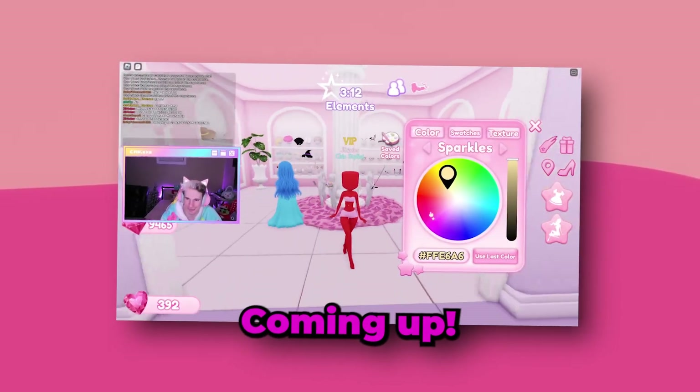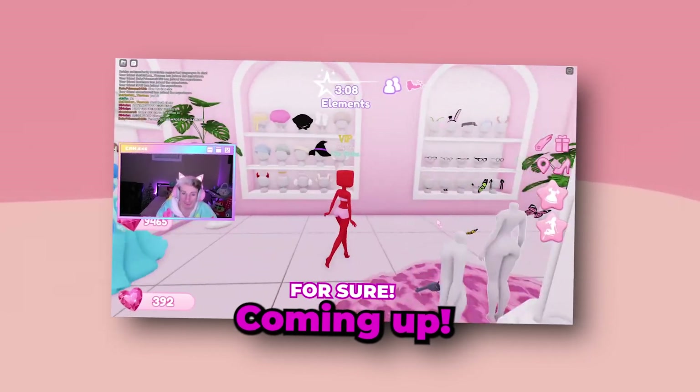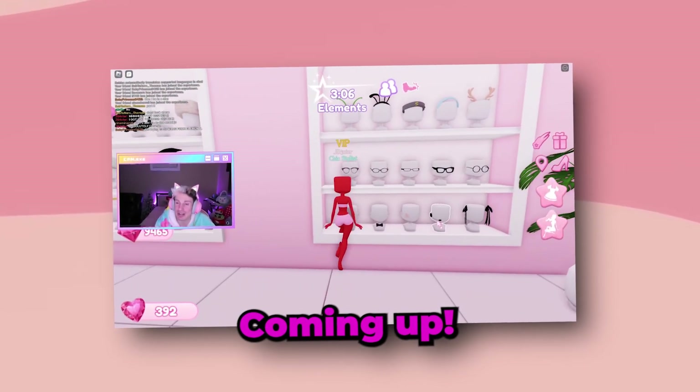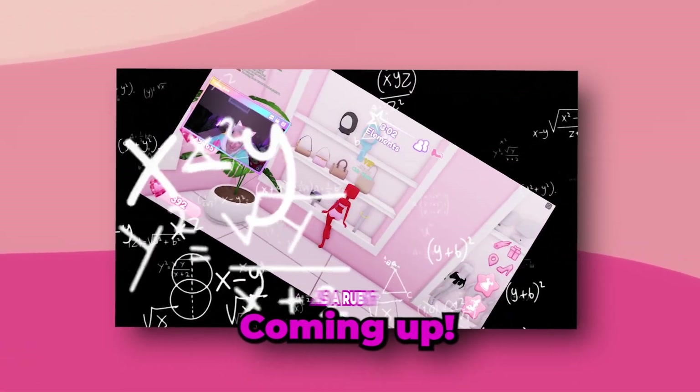So we get to dress up as... ooh, kind of like a ruby. Ooh, definitely the red sparkles, we're gonna do that for sure. Okay, I gotta dress up like a ruby — how am I going to dress up as a ruby, besties? How are we gonna dress up as a ruby?